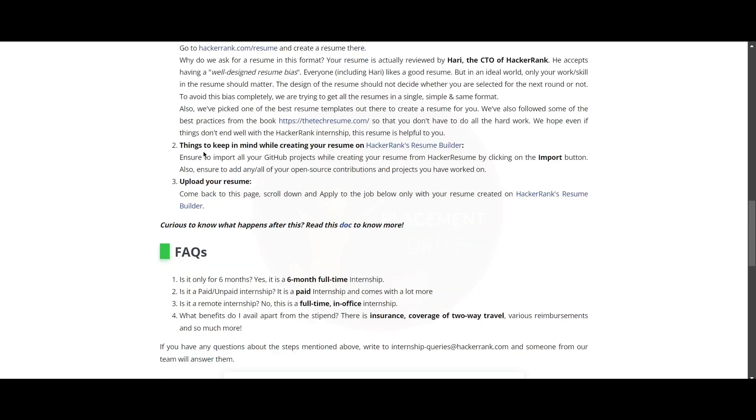Here are a few frequently asked questions. First: is it only for six months? Yes, this is a six-month full-time internship. Second: is it a paid or unpaid internship?